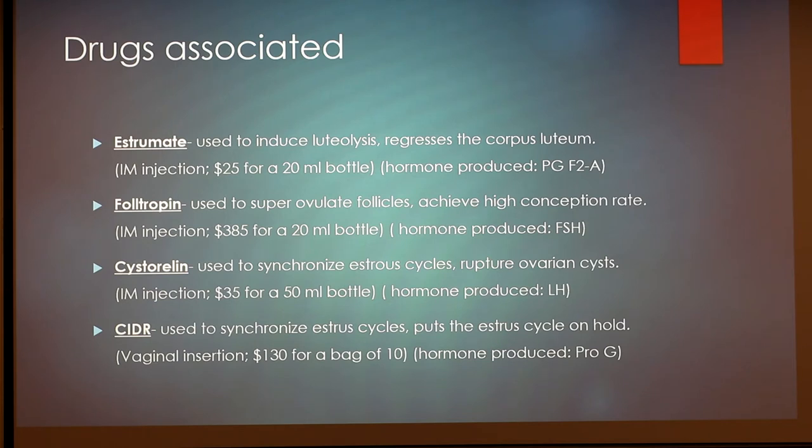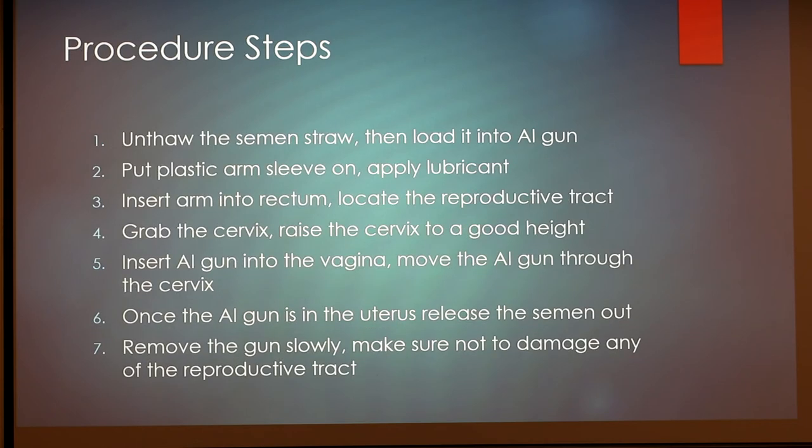And then CIDR, which stands for controlled internal drug release, is used to synchronize the estrous cycle and can also put the estrous cycle on hold to sync up those animals. This is a vaginal insertion. For a bag of 10, it's $130. The hormone produced is progesterone — sorry about that, I try not to abbreviate too much and I got those mixed up.